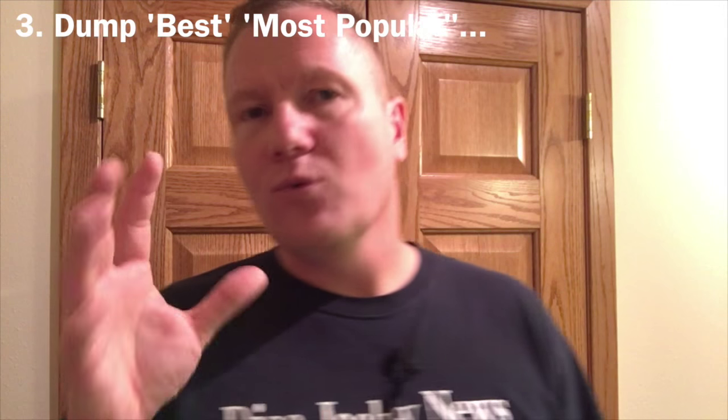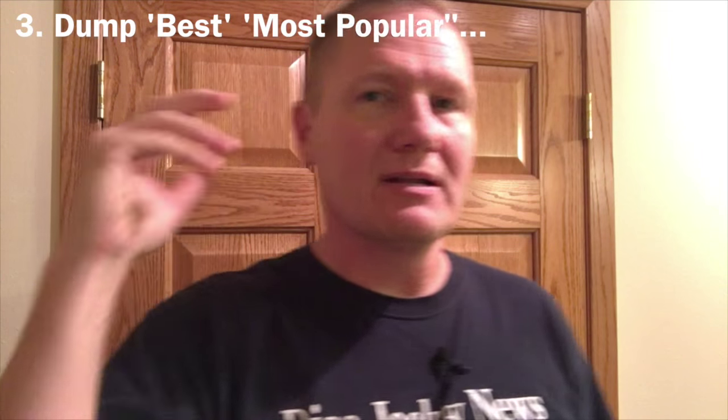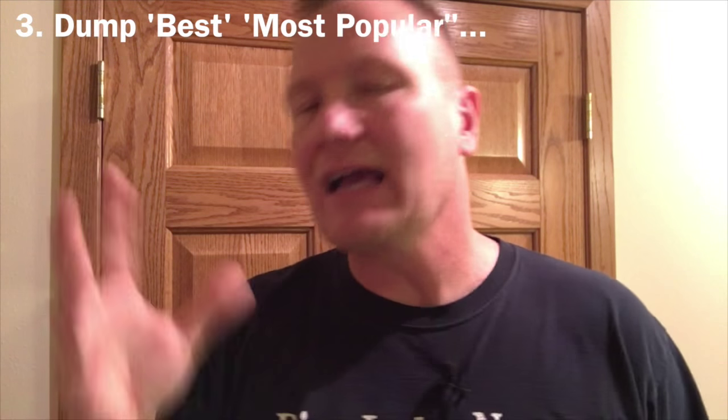Tip number three: take off words like 'best' and 'favorite' and 'most popular' and 'the greatest DJ ever.' Throw that garbage away because everyone else in your market has the same garbage on their website. I've been doing this for a long time and I'm very good at what I do, but there are probably 10 guys outside right now that are much better than me. I'm not the best. Take that stuff off. Talk about what you can do for experiences, but just take that garbage off your website.